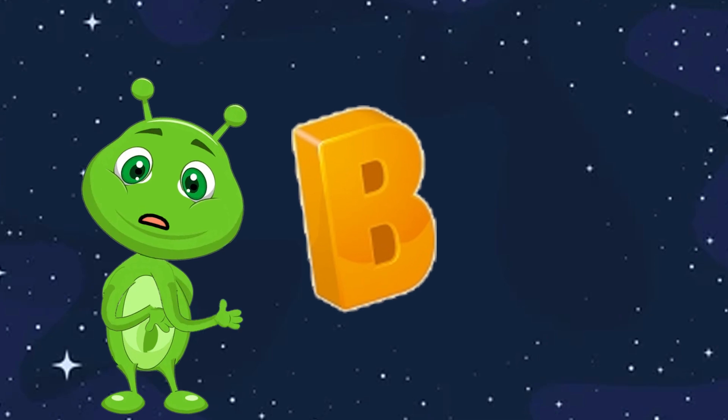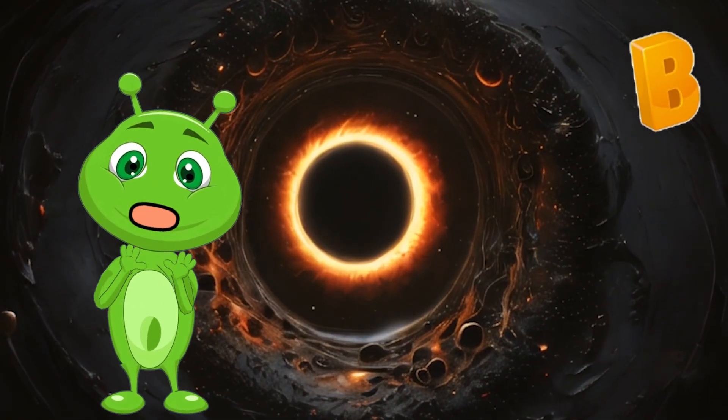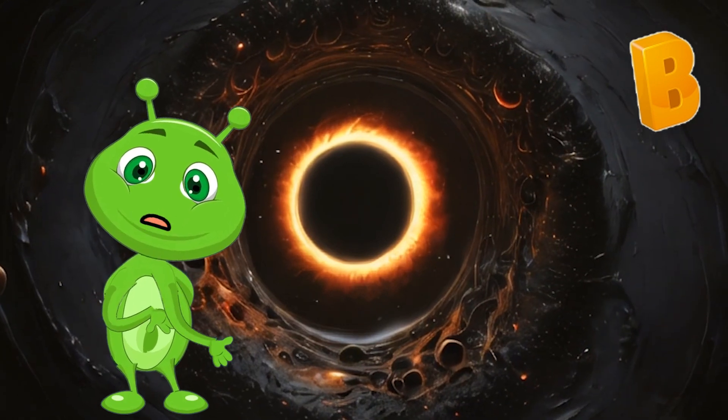B is for Black Hole. Black holes are mysterious objects in space with strong gravity that pulls everything, even light, inside them.